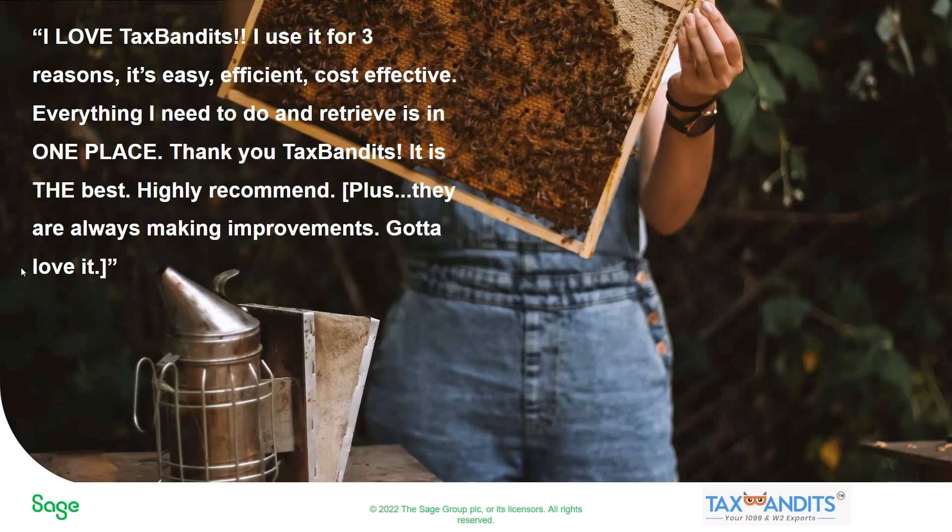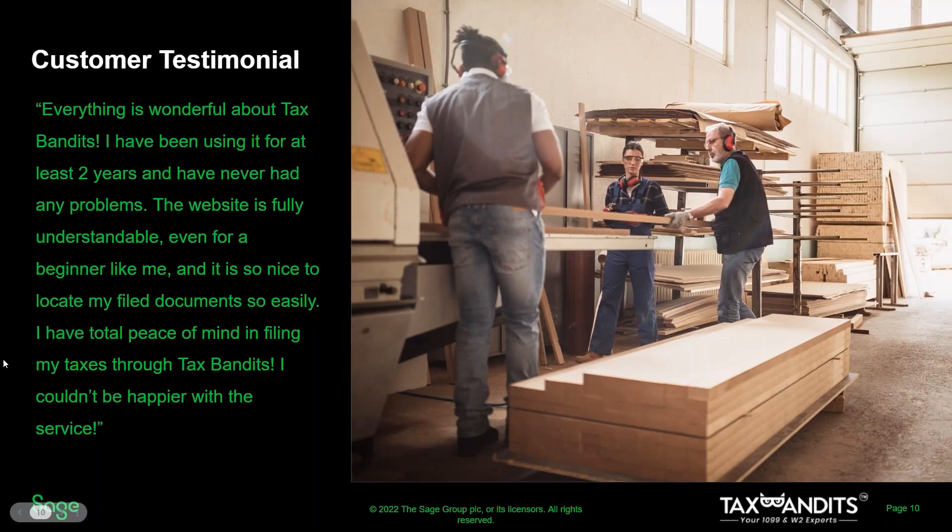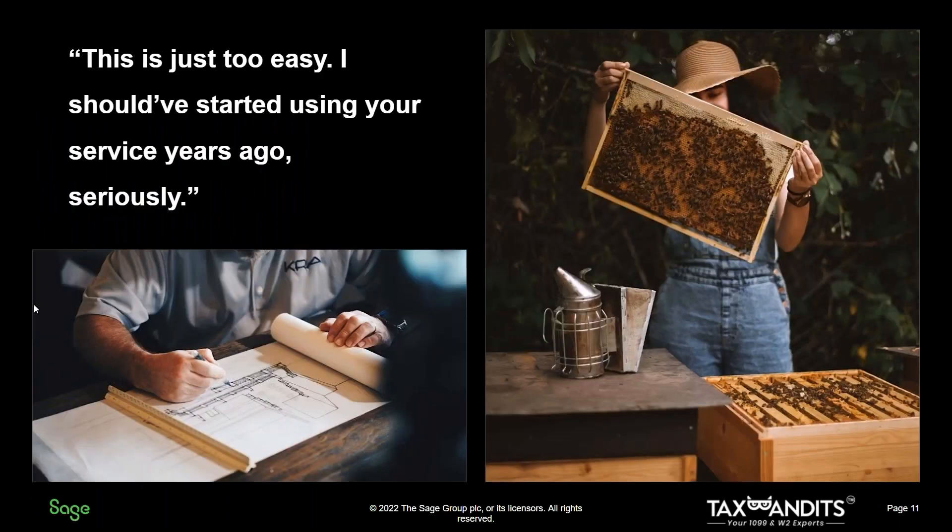To show you how our customers feel about Tax Bandits, here's some feedback. One customer wrote: 'I love Tax Bandits. I've used it for three reasons — it's easy, efficient, cost-effective. Everything I need is in one place. Highly recommend.' Another said: 'Everything is wonderful. I've been using it for at least two years with no problems. The website is fully understandable even for a beginner, and I have total peace of mind filing my taxes through Tax Bandits.' And finally: 'This is just too easy. I should have started using your service years ago.'